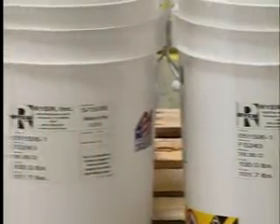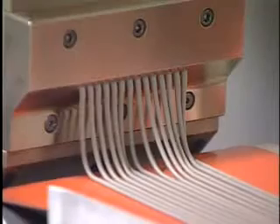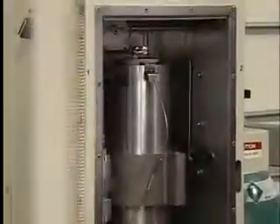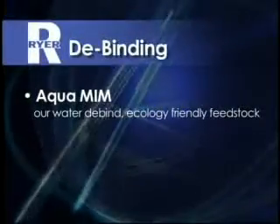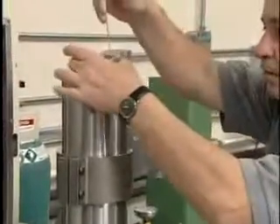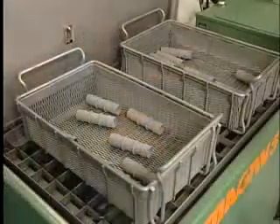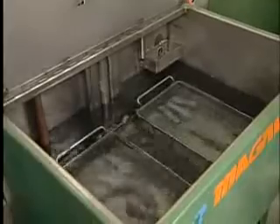Ryer offers a variety of standard off-the-shelf feedstocks in addition to our custom blended feedstocks manufactured to match your demanding MIM applications. With over 200 feedstocks to choose from, we're sure you'll find the particle size and powder distribution you're looking for. We give you the choice of primary de-binding methods: AquaMIM, our water de-bind ecology-friendly feedstock; solvent-based, which can be debound thermally, by solvent, or with supercritical fluid extraction. We're capable of adjusting our primary and secondary binder systems, allowing us to match your existing shrink rates and flow characteristics.